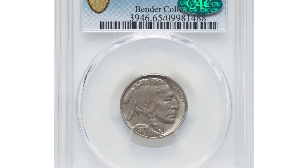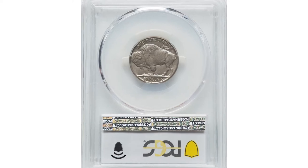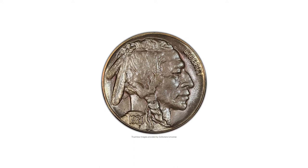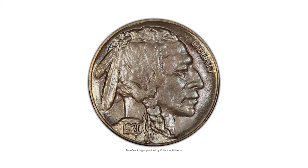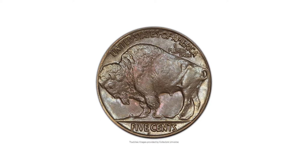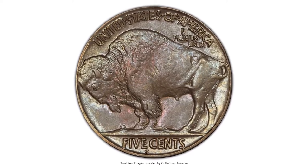This is a 1920s Buffalo nickel in MS65 condition. Most uncirculated 1920s Buffalo nickels grade MS63 or MS64. Gems such as the present piece are conditionally scarce with just a handful of finer pieces known. The satin example displays powder blue and lilac toning over mostly untouched surfaces.